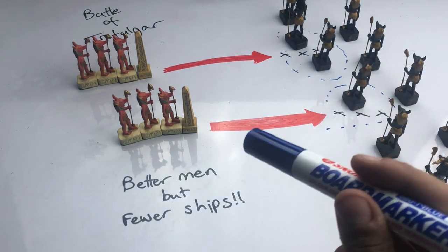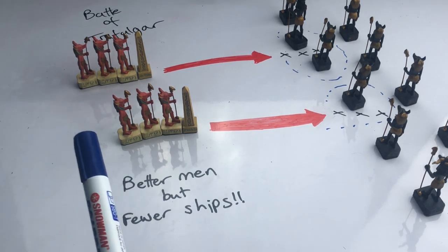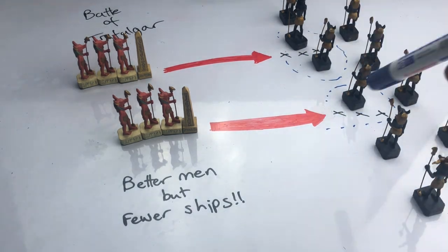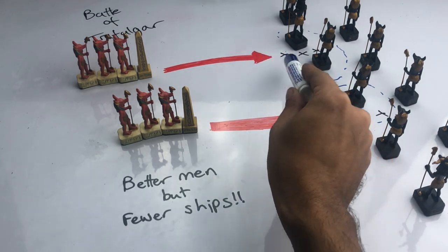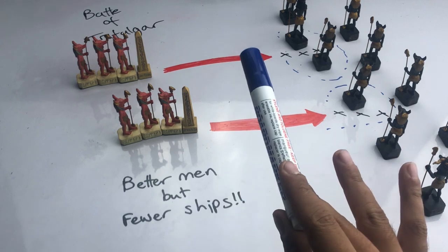At the Battle of Trafalgar, Vice Admiral Horatio Nelson has divided his forces into two different columns. He's facing a combined French and Spanish fleet that despite having more ships than him, he knows that his ships and his men have better gunnery and better morale. He knows that if he can get into close quarters with the French and Spanish fleet, he can create a decisive victory.